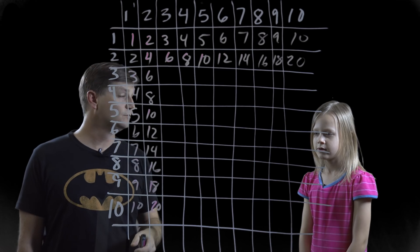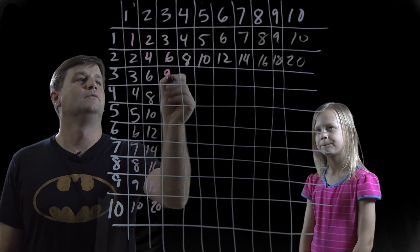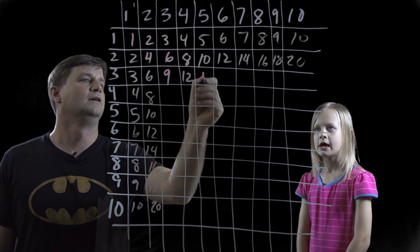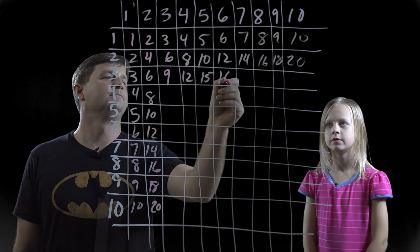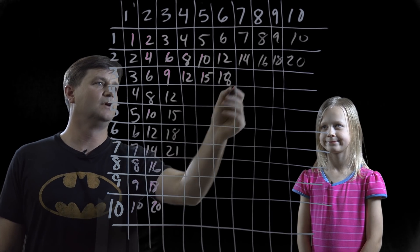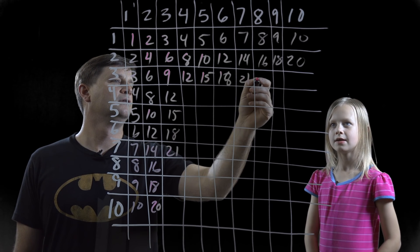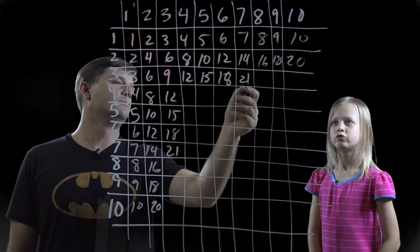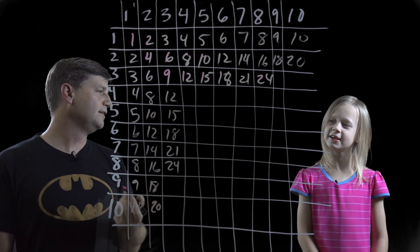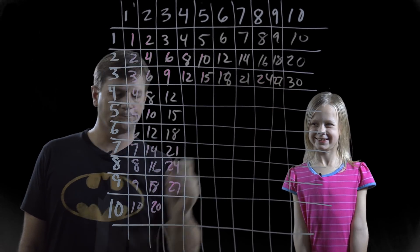Now let's do multiplying by threes, which are also pretty easy. What's three times three? Nine. What's three times four? Twelve. And three fives? Fifteen. Eighteen. Twenty-one. Three times seven is twenty-one, right? Three times eight — three more than twenty-one? Twenty-four. Nine threes? Twenty-seven and thirty.